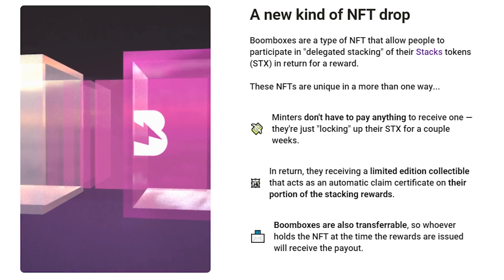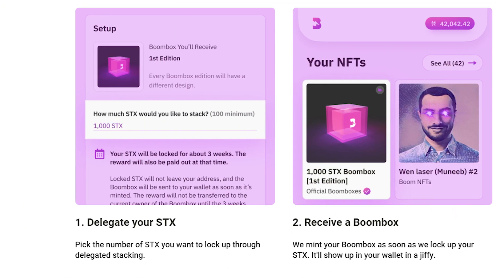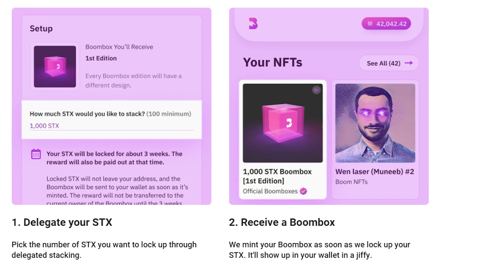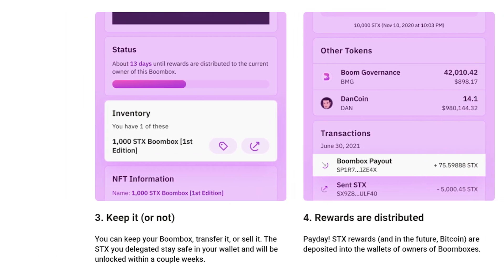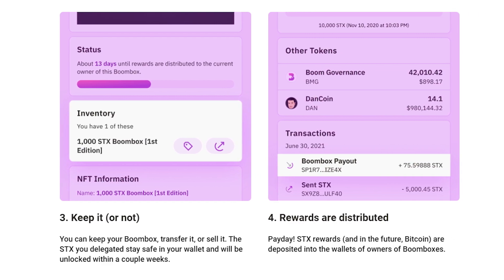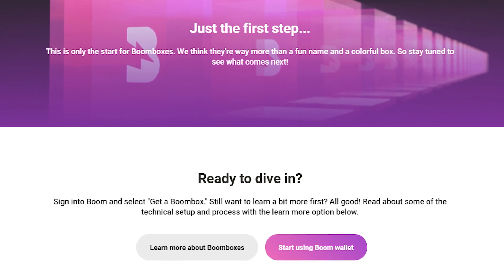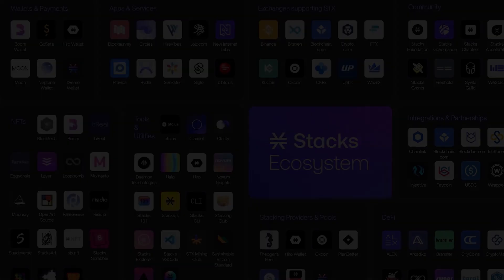You heard it right — Bitcoin-yielding NFTs, possible with Boom through Stacks. Boom will release a new Boombox edition every month. The art will change but the mechanism will remain the same. You will always have around a week to decide how much you want to lock up. And this is only the start for Boomboxes and Boom itself. Check out their website or Twitter to get to know what's next for this amazing NFT platform.